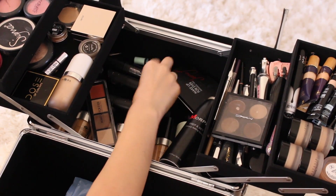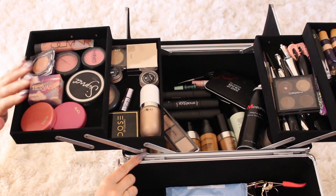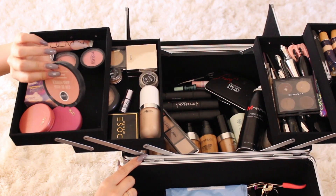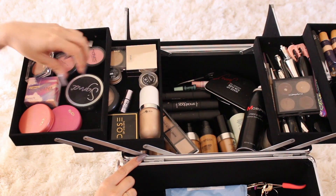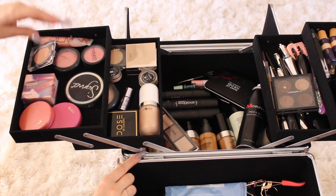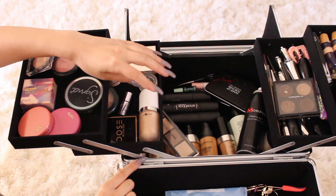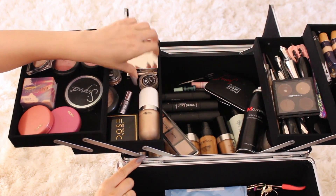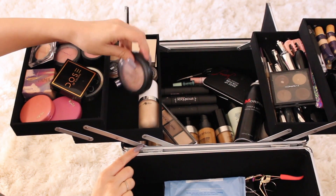I also like the Smashbox shaping foundation sticks because they have contour on one side — I really like the contour side. Lash glue and scissors are always in here. I usually switch these out depending on the job, but I use the Sigma Aura Rosa blush a lot because it goes really pretty on a lot of skin tones. The Benefit Hervana blush also works really well on a lot of skin tones. I have a blush palette as well. Highlighters are in here too — the Jouer highlighters and Artist Couture highlighters, plus a MAC one I use a lot.